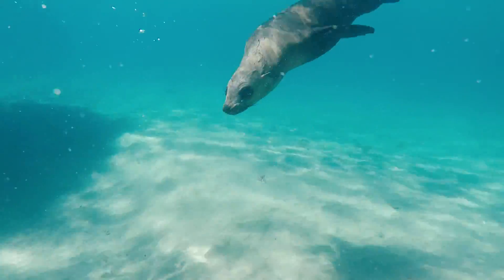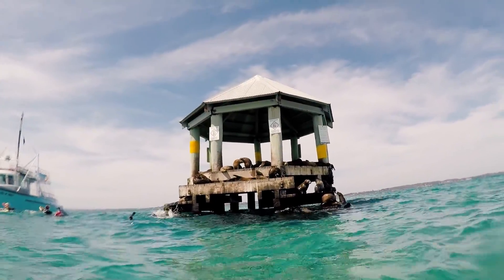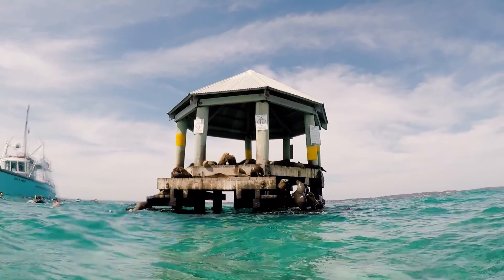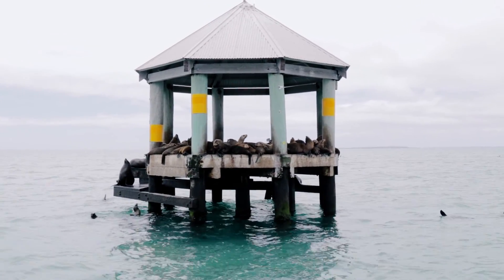The seals hauling out at Chinaman's hat are all generally males. They come from the breeding colony in Phillip Island, but may be too young, too old or too weak to compete against all the other males. This means they have no place in the breeding colony, so they head out and haul out to places like Chinaman's hat.